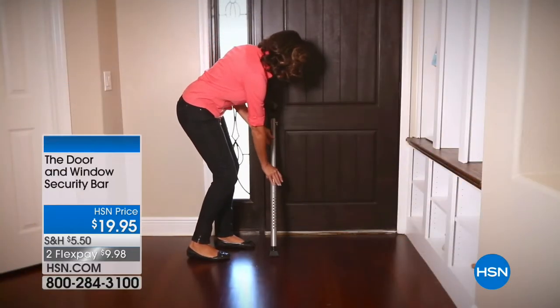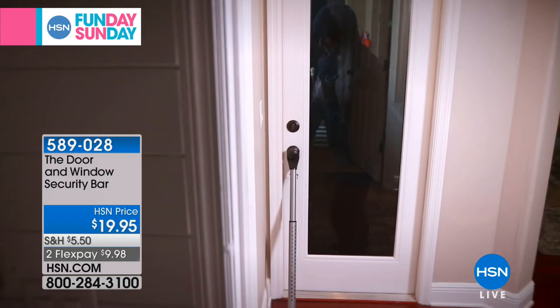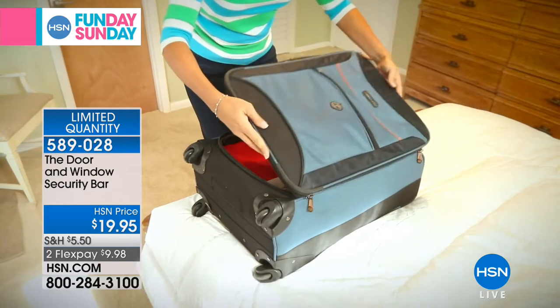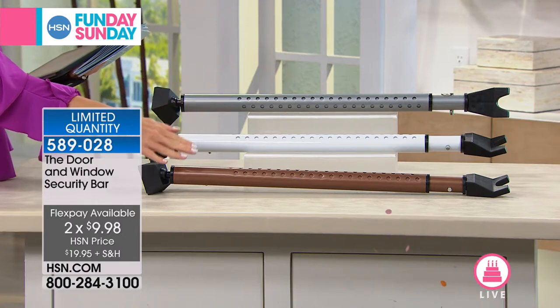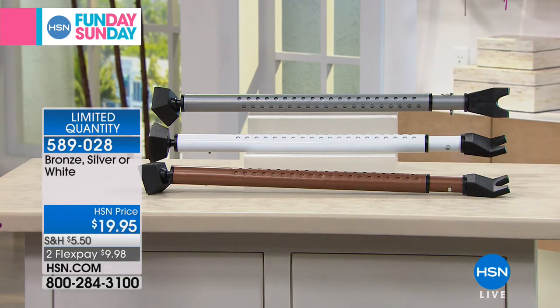For our Funday Sunday, we like to give you a variety of things truly applicable to your everyday life. The next item is called the door and window security bar. It gives you peace of mind, protecting yourself against any intruder that would try to come through the door. It's portable, lightweight, and completely adjustable. We have a very limited quantity left, and if you don't jump in at this amazing opportunity on two flexible payments, you might miss out. Here are your choices: silver, white, and bronze. We're showcasing three colors because this becomes part of your home decor.